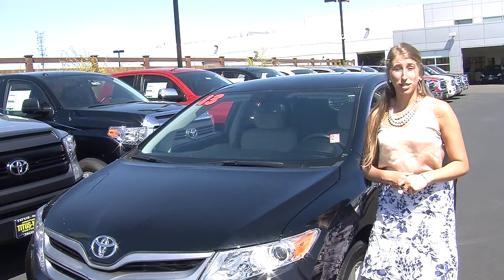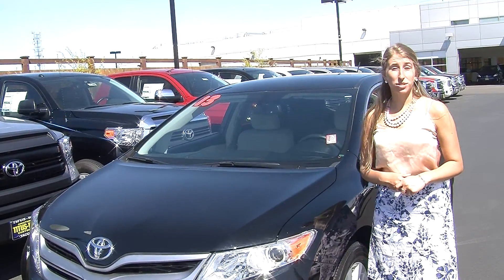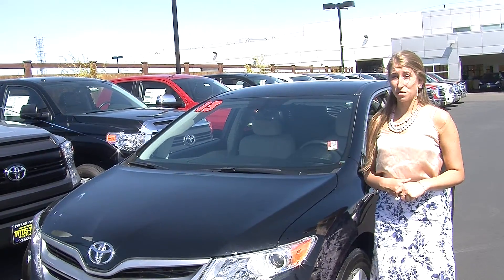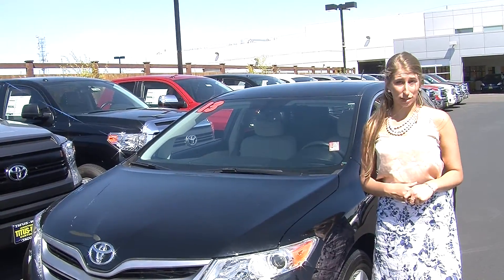Hi, this is Chelsea. Today I'm at Titusville Toyota. We've been owned by the same family for over 75 years. We are located in Tacoma right off of I-5 and the 38th Street exit.